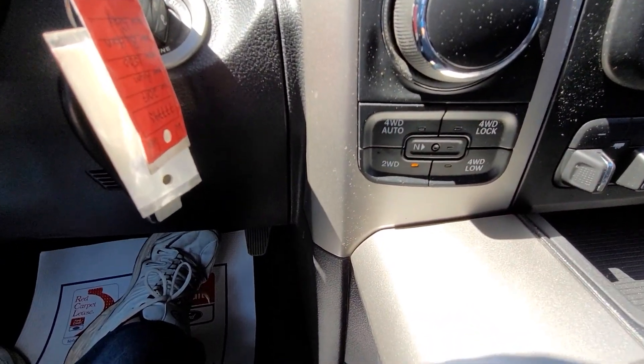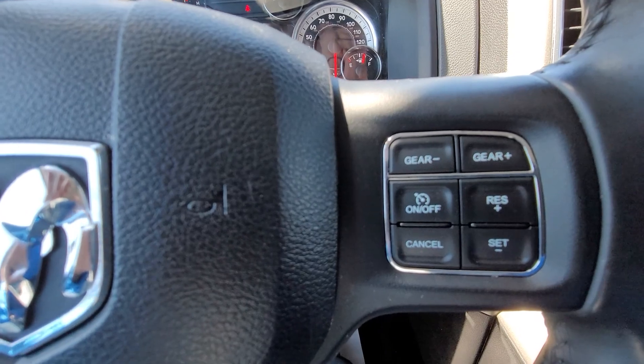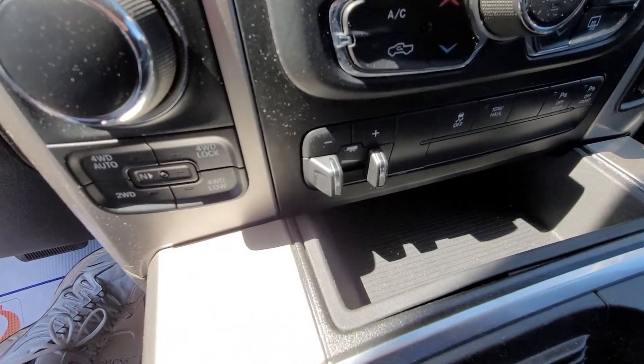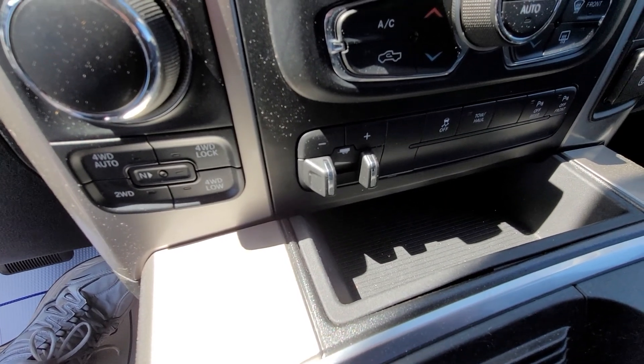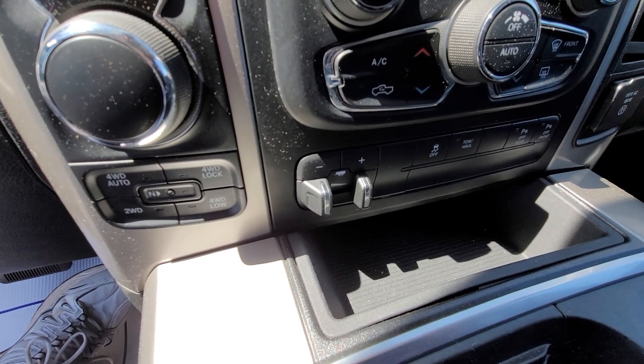Four wheel drive. Cruise control. And of course, Bluetooth. And the trailer brake. Now this has four different settings, so you can actually have four different trailers that you can hook up to and it remembers every one.